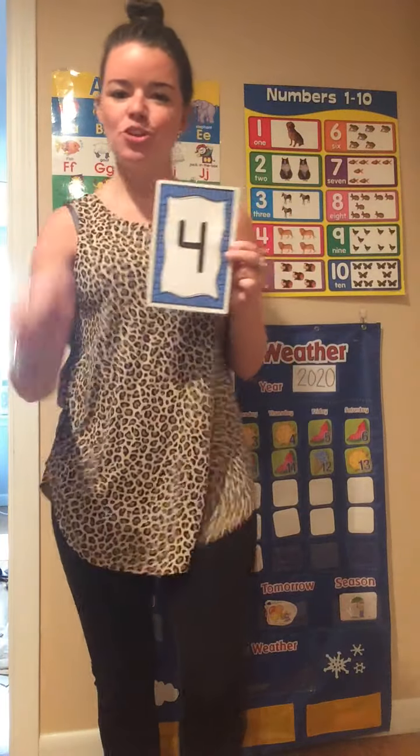What number is this? 4. Let's walk in our place and count to 4. Ready? Here we go. 1, 2, 3, 4.